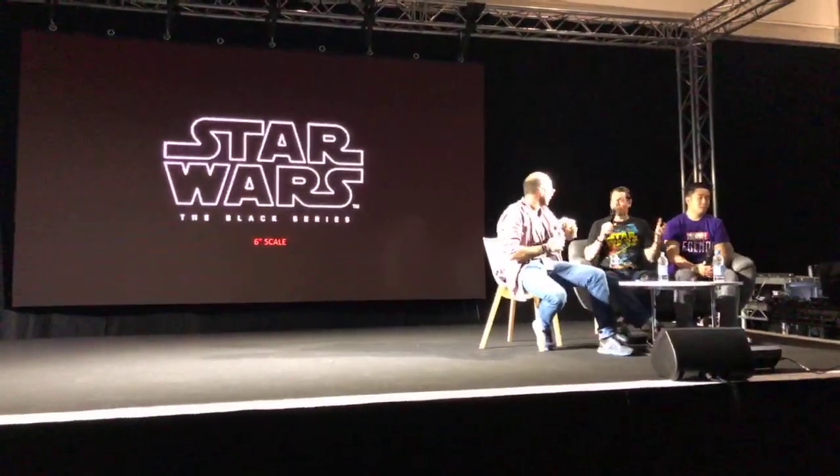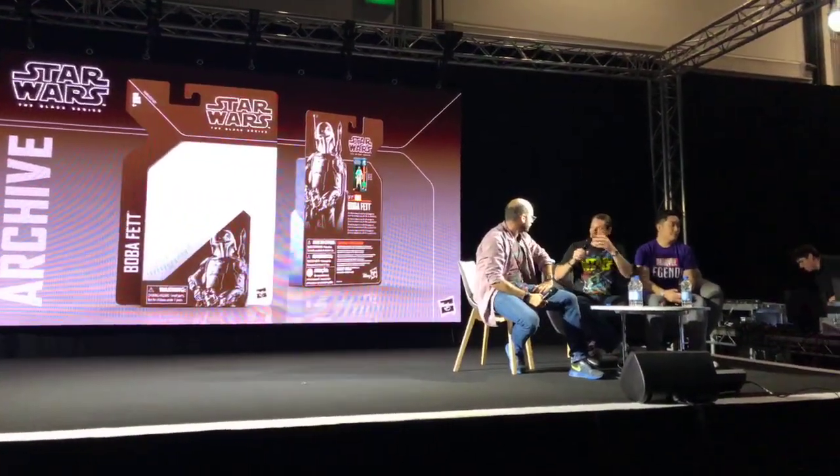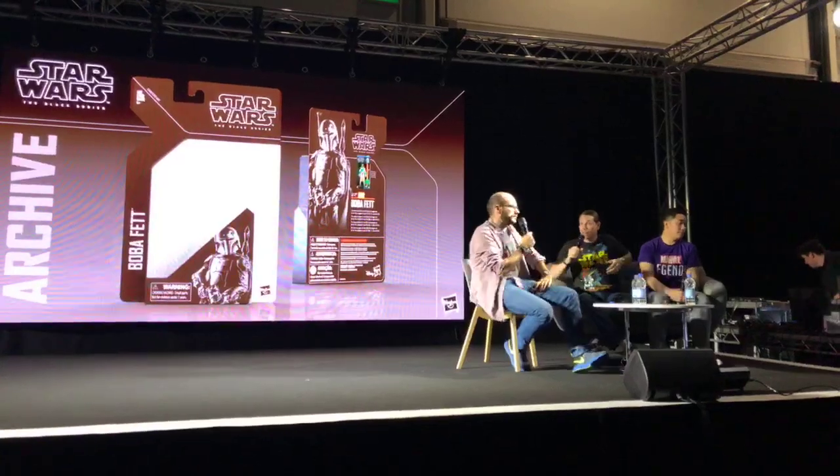Moving to figure assortments — that's what we'll talk about for the rest of this section. Six-inch scale, Black Series, one of the scales we love along with 3¾-inch scale. Let's look at some of the stuff we've revealed recently in 6-inch scale. First of all, the Archive line.